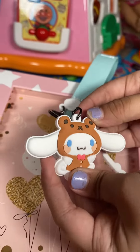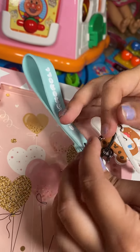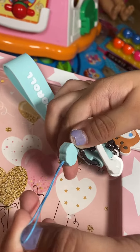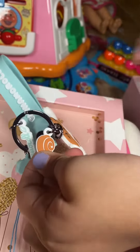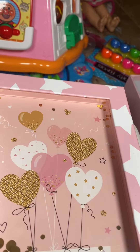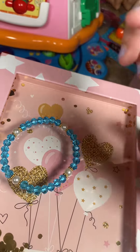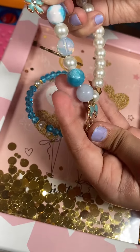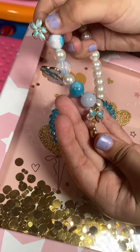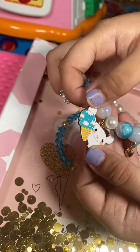We have this cloud that's shooting out rain. And finally we have the bracelet — here's the bracelet and here's the bracelet with the charms. We have a cute little flower, a heart, and a bow.